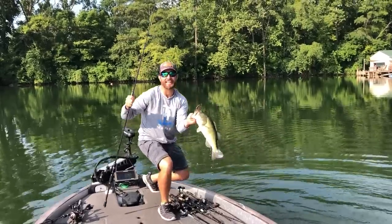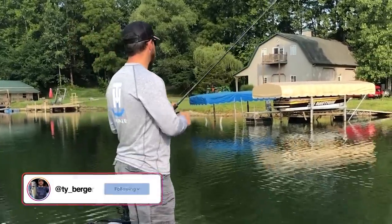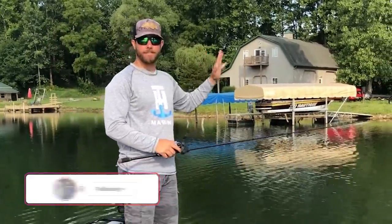I got it! Hey guys, Tyler Burger here with Fast Fishing HQ, and today I want to talk about fishing docks. I feel like I just gave away some juice that I shouldn't have.